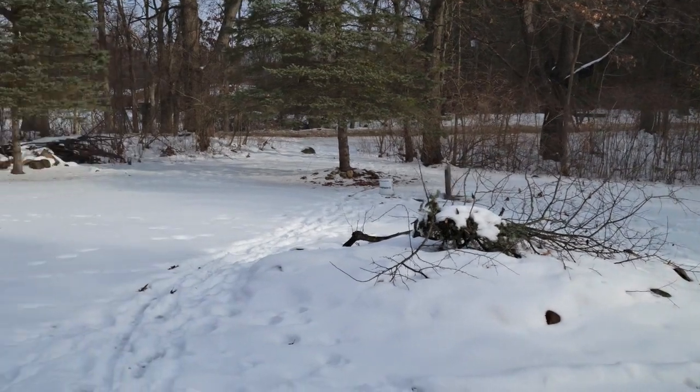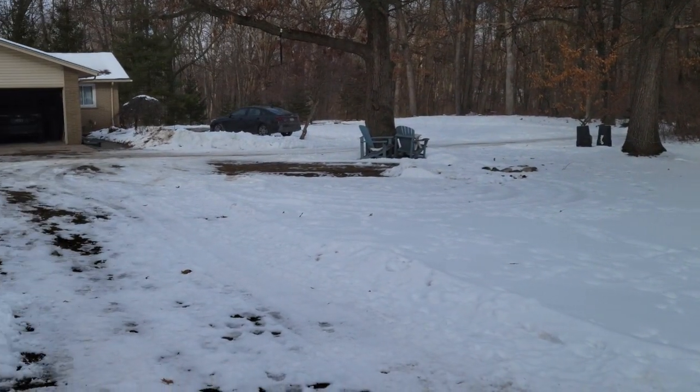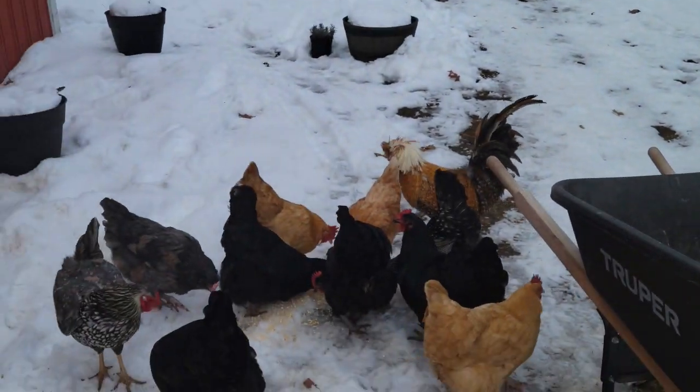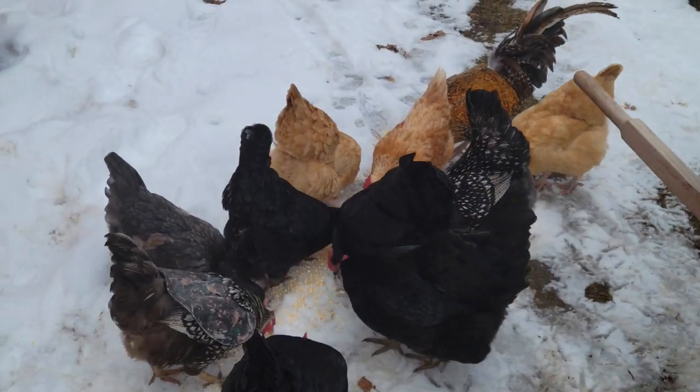Even though the snow is melting you can see they still can't free range — they're usually not even outside when there's snow on the ground, but it's pretty warm today. Chickens are perfectly fine on their layer feed, but I like to give them greens. I can go to my local grocery store and buy a bunch of kale for a buck. On super cold days I'll make them warm oatmeal — it's probably more for me than them, honestly.